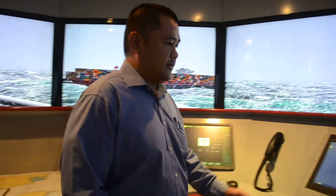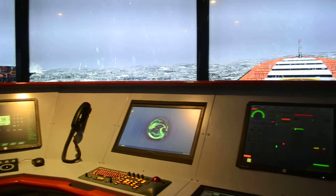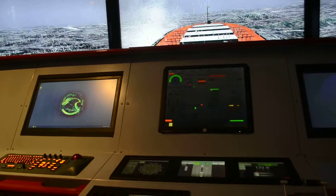On the middle part, we have the console, the bridge equipment consoles, all the monitoring.